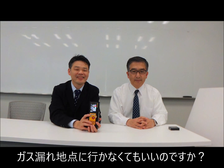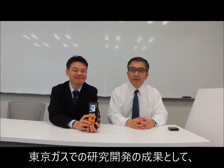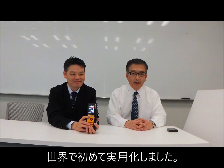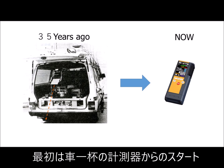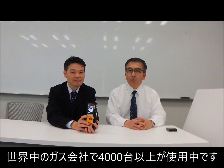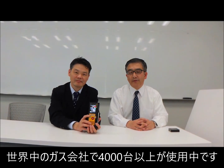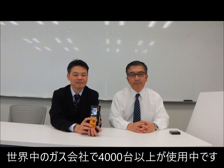What do you mean by that? You don't need to go to the leakage point risk area. We have invented an amazing gas leak detector for the first time in the world after rigorous research at Tokyo Gas. Currently we are marketing this device all over the world, and more than 4,000 devices are used mainly in city gas companies.